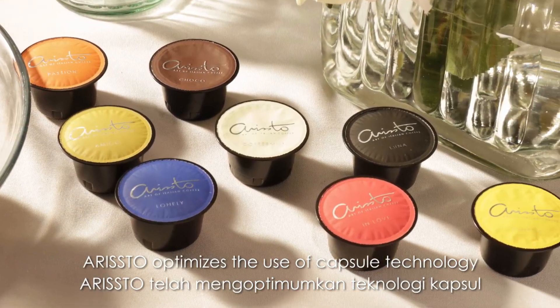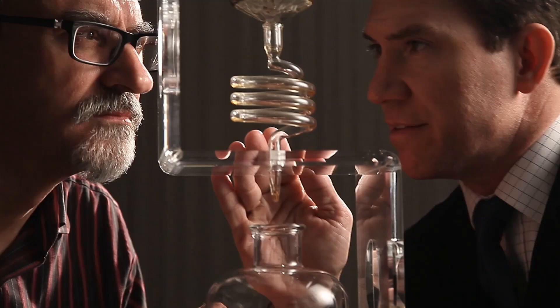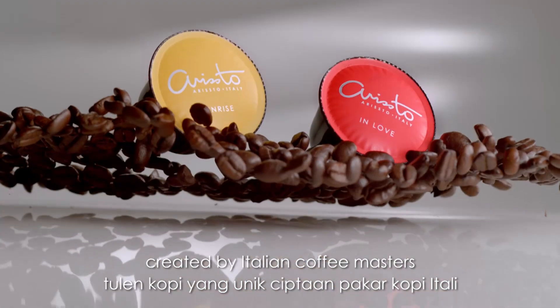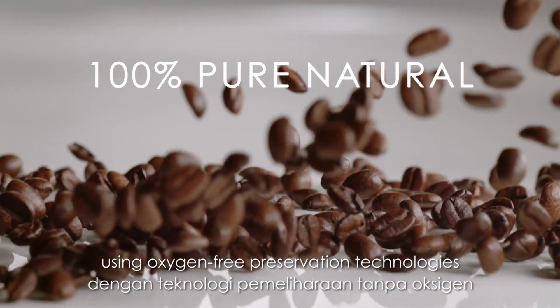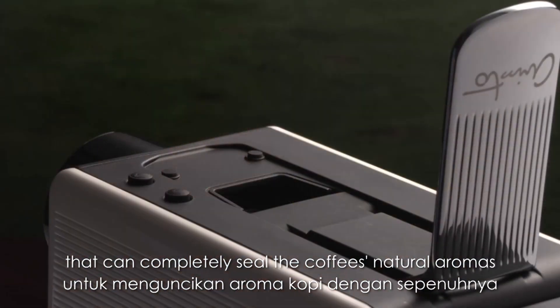Aristo optimizes the use of capsule technology with our smart capsule coffee machine. We place the unique natural coffee formula created by Italian coffee masters into our patented capsules, using oxygen-free preservation technologies that can completely seal the coffee's natural aromas.